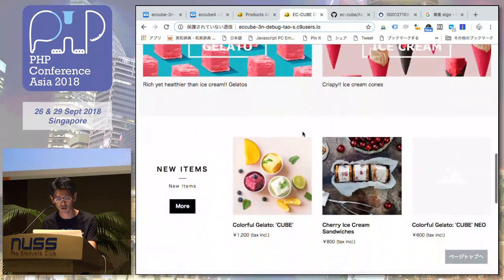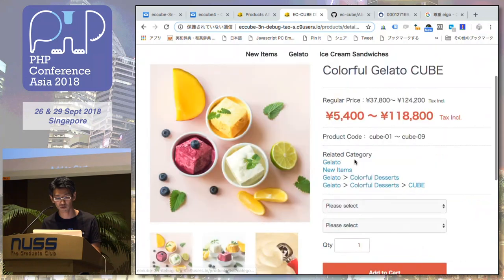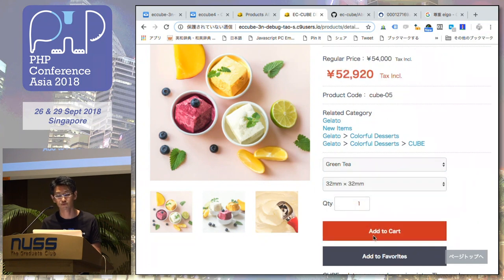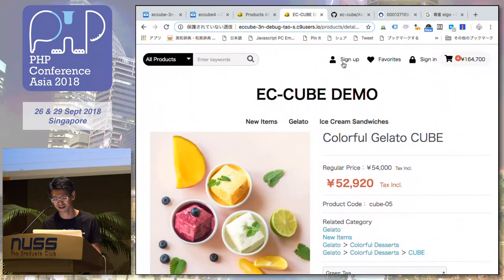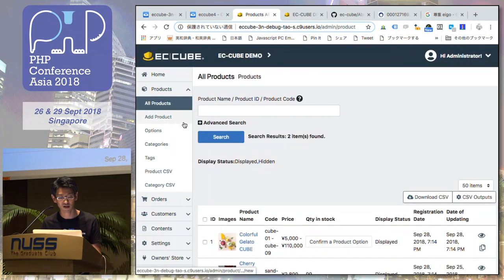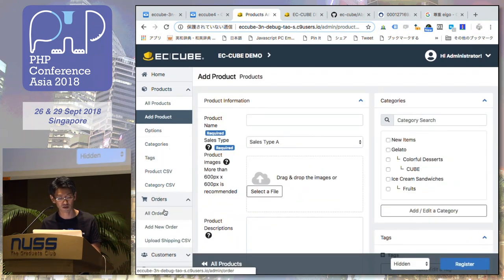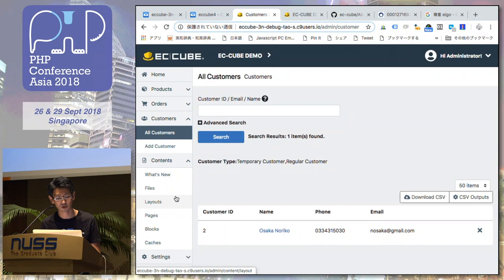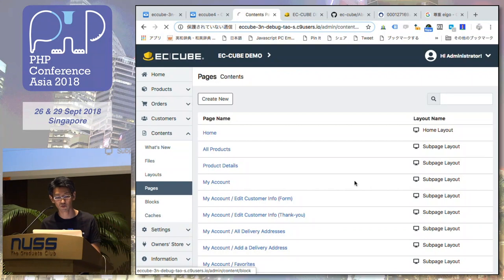This is the new version, ECQ 4. This is the shop front. You can choose a variation and add to cart. There is sign-up and sign-in. And this is the dashboard in ECQ — you can manage products, orders, and customers.